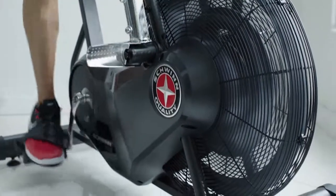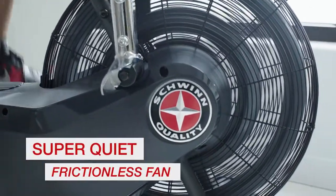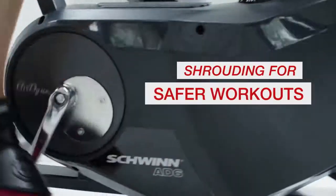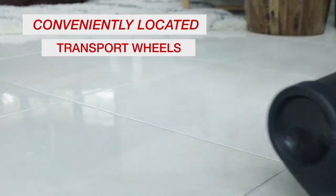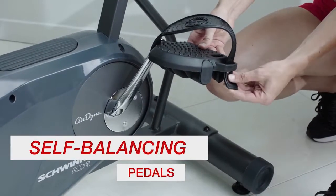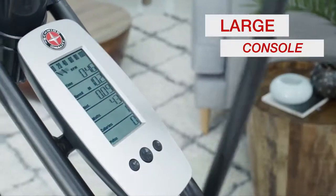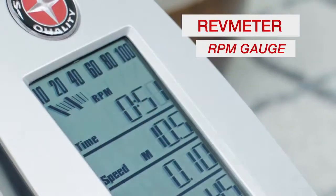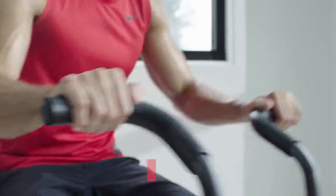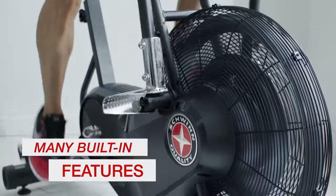The newly designed Airdyne AD6 is loaded with must-have features, like a super-quiet, frictionless fan that keeps you cool, shrouding on the BioSync linkage system for safer workouts, a convenient transport wheel location, self-balancing pedals with foot straps for greater motion control, and a large console that keeps all your performance metrics front and center, a rev meter RPM gauge for interval training, telemetric heart rate indicator, plus a built-in bottle holder, reading rack and windscreen.